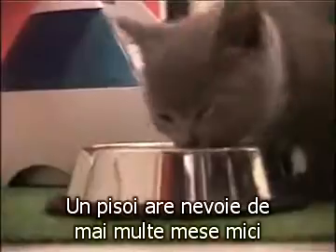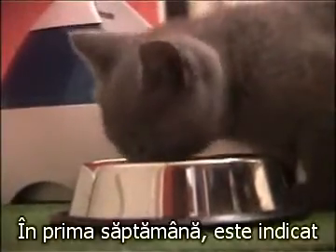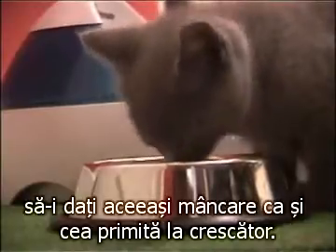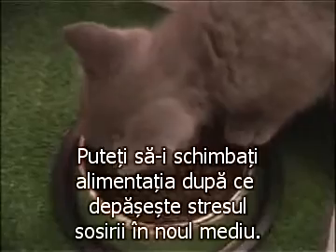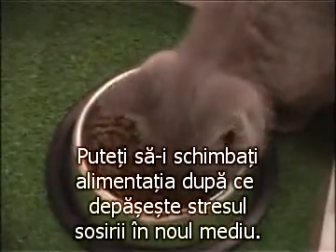A kitten needs numerous small meals and feeds both day and night. For the first week, it's better to give him the same food as that given by the breeder. You can move him on to another food once he's got over the stress of being in his new environment.